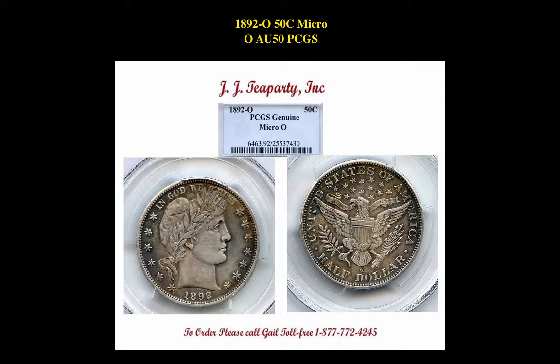The first coin is a 1892-O Barber Half Dollar, Micro O, PCGS AU50. This is currently valued at $13,795.